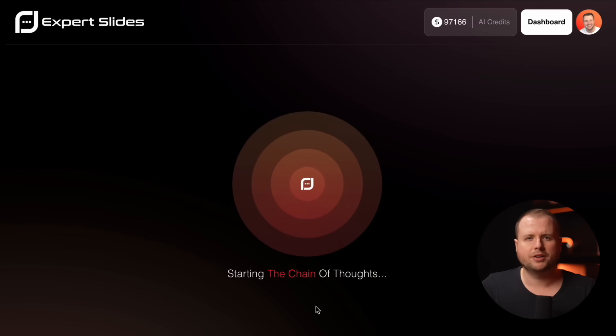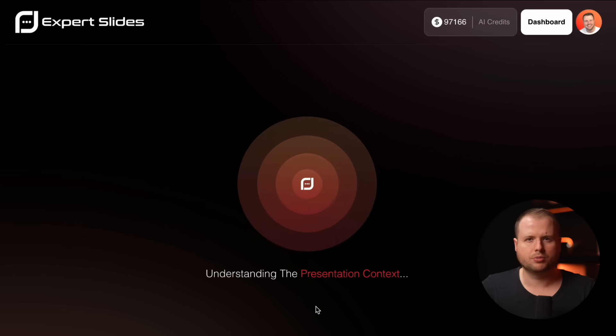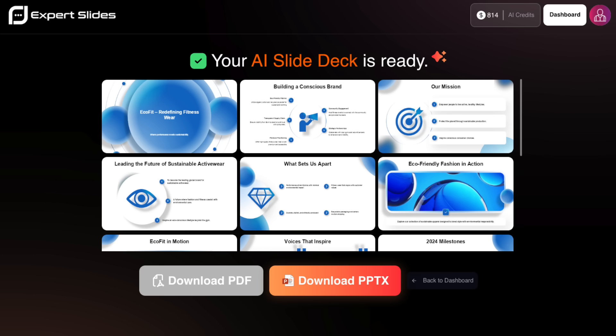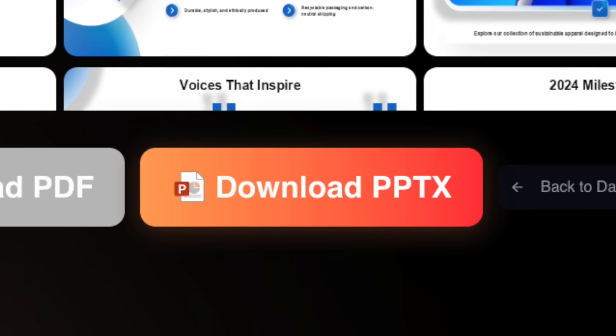Now we just have to wait around one to two minutes while the presentation is being generated. The waiting time depends on the complexity of your content. Once it's done, you'll see a live preview of your presentation right in the browser and you can download it right here.